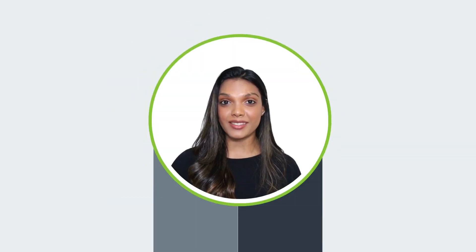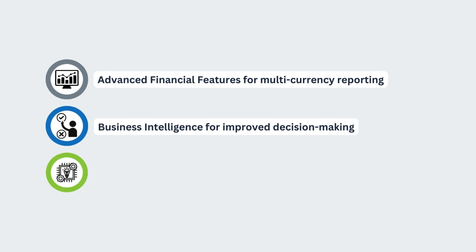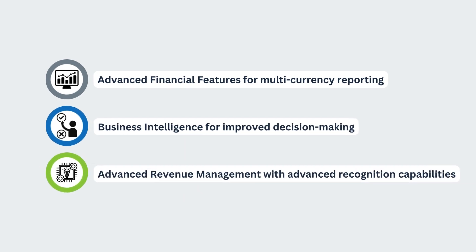But here's where the real magic happens. NetSuite offers tailored add-on modules to elevate your experience as your business grows. Explore additional modules such as advanced financial features for multi-currency reporting, business intelligence for improved decision-making, advanced revenue management and advanced recognition capabilities, and more.